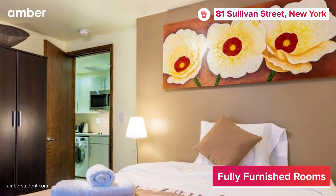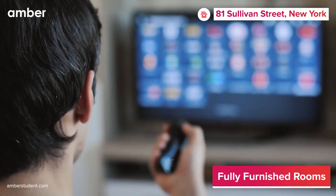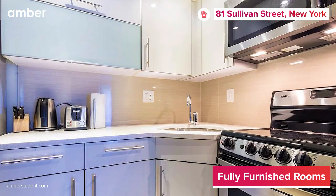Each unit comes fully furnished, featuring a plush bed, a spacious closet, a room electronics safe, and a smart TV equipped with Amazon Fire Stick, and a fully equipped kitchenette.